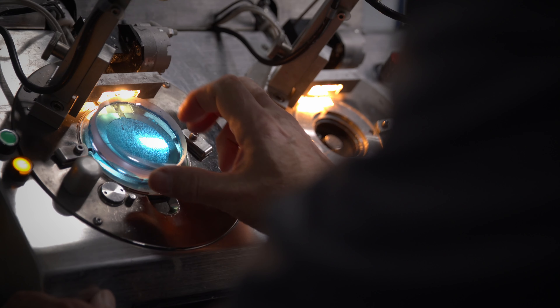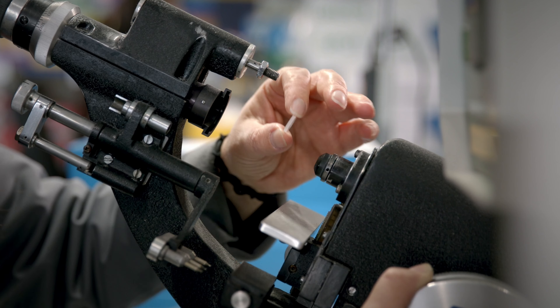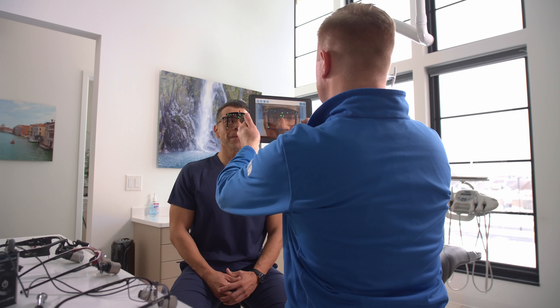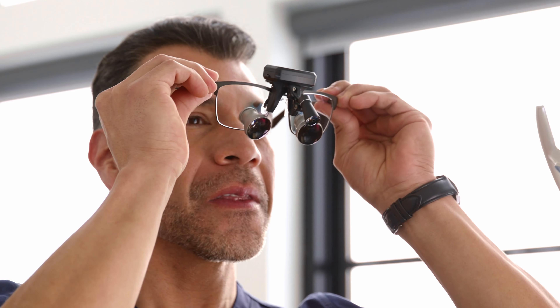The width of your head. The location of your pupils relative to the top of the frames. The distance between your pupils and the carrier lens. Your personal working distance. Every last detail is captured. Every measurement assures your Oroscoptic Loops fit as beautifully as they function.